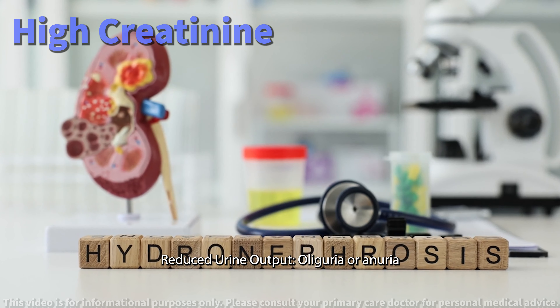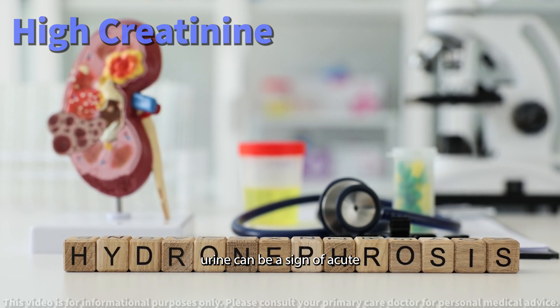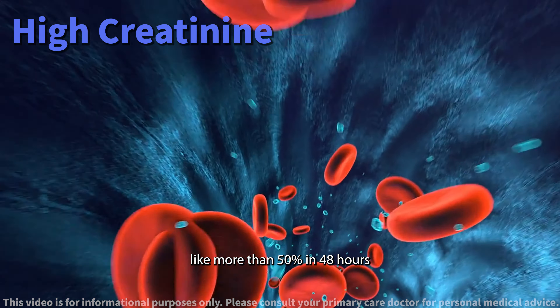There are specific signs that suggest your kidneys are under serious stress and require immediate medical attention. Reduced urine output — oliguria or anuria, where you're producing little to no urine, can be a sign of acute kidney issues.